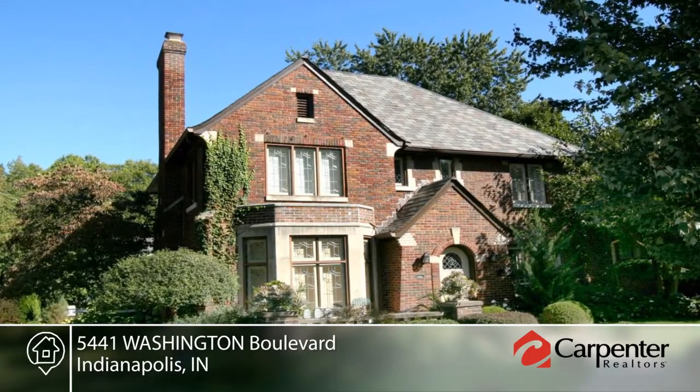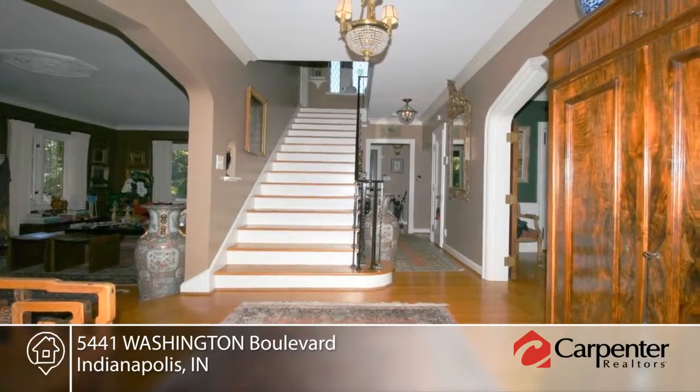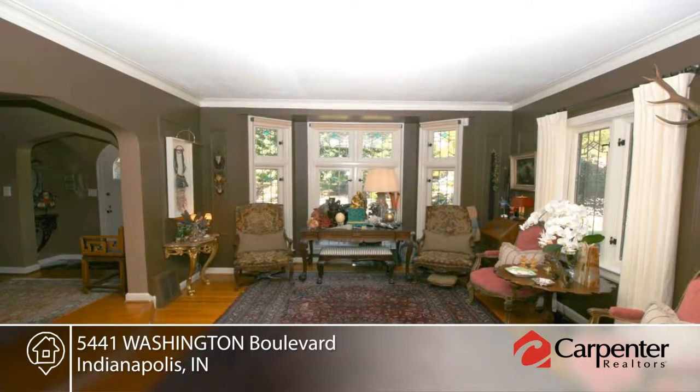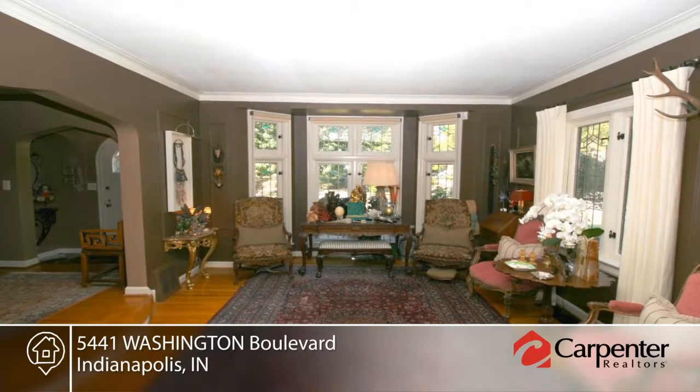Michael Fisher presents this absolutely stunning English Tudor in the perfect Meridian Kessler location. This four bedroom, three and a half bath home has been beautifully restored and updated.